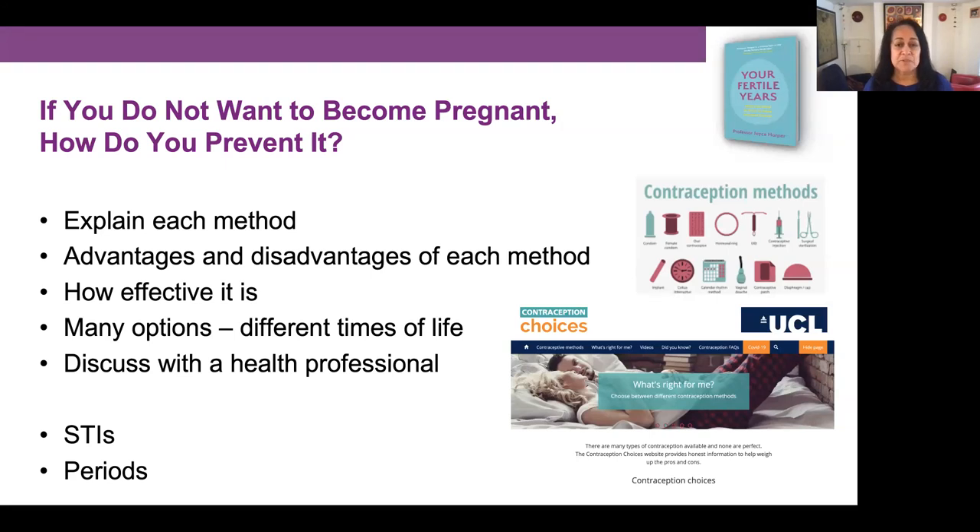There are many different types of contraception and they may be useful for you at different times of your life. It's really important to talk to a health professional about the different methods, but your appointment might only be about 15 minutes. Colleagues at the Institute for Women's Health, led by Professor Judith Stephenson, have made a wonderful interactive website called Contraception Choices — just Google 'contraception choices' to find it. It gives women the chance to put in what's important to them and then ranks the recommended contraception methods.